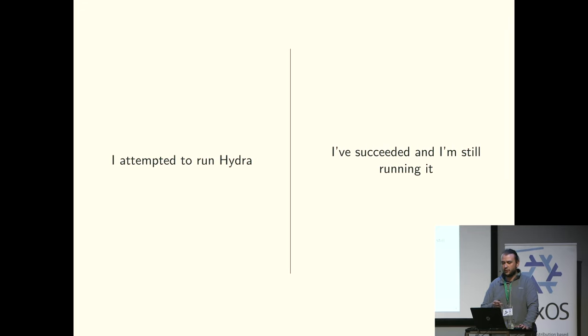Just a random question: who here attempted to run Hydra? Raise your hands. Now, who here is still running Hydra after that attempt? Actually, decent.